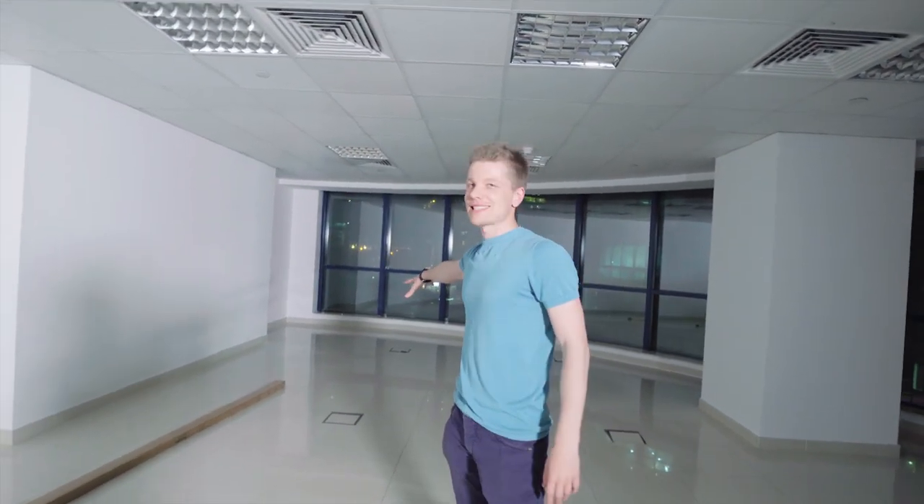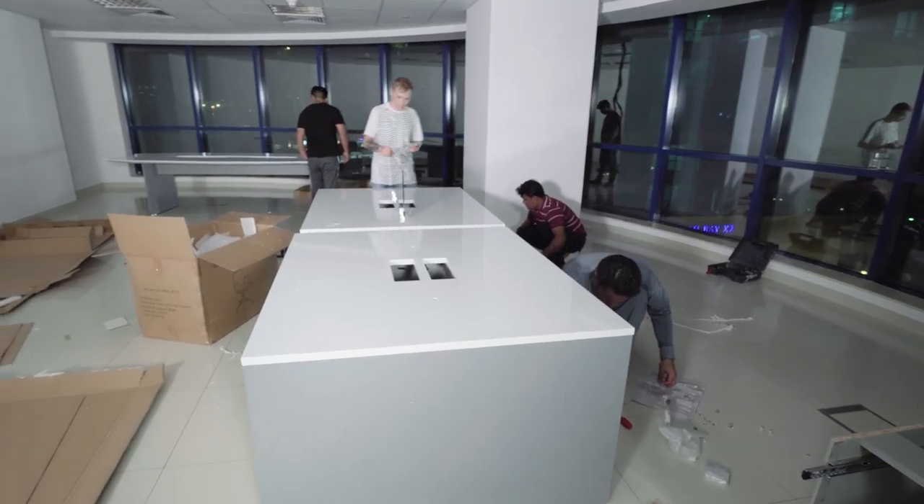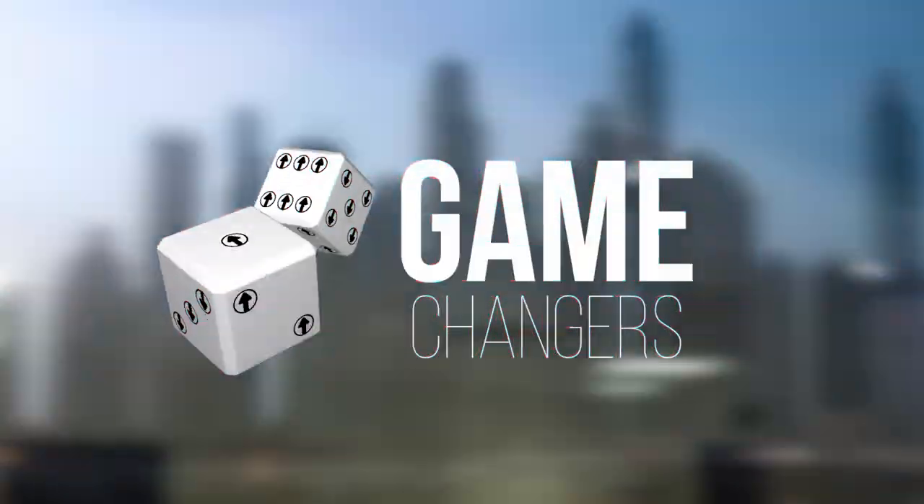This is our new office. Here we will assemble the meeting table. Here we will assemble the workstation. Remember this place when there is nothing absolutely here, and it will be a great center for game changers.